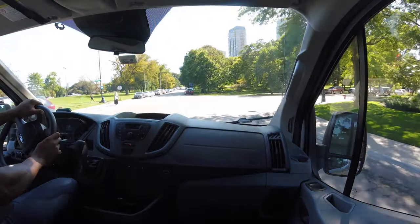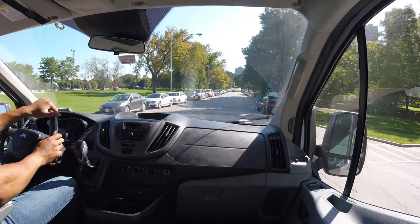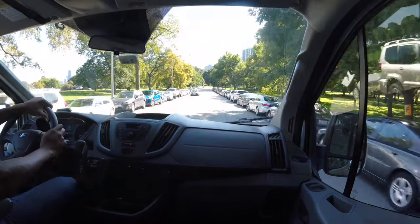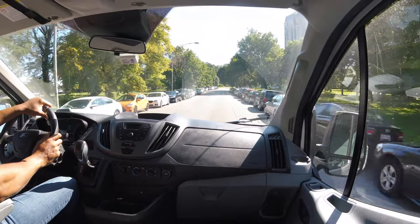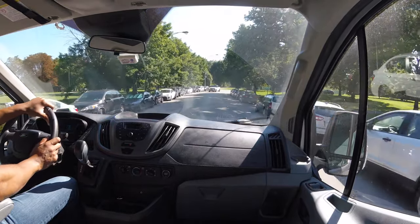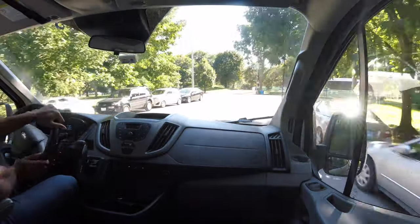I just went over a bump — I could feel the bumps relatively easily. This vehicle definitely has pickup. I mean, this is a utility vehicle, but it has pickup like none other. I would not expect a utility vehicle to be able to pick up and accelerate as fast as it just did.